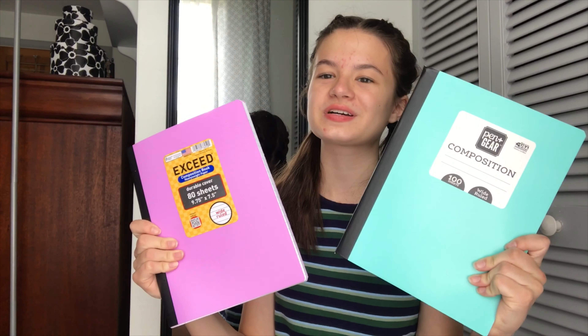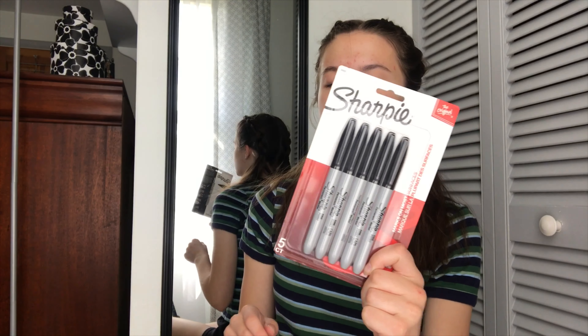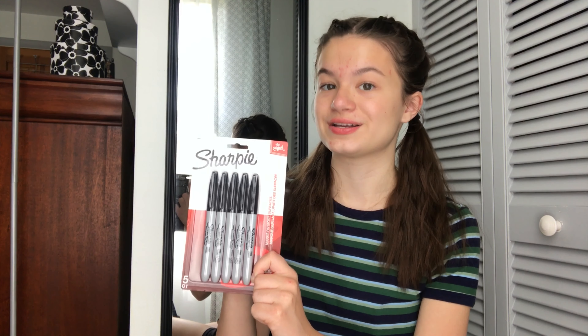Then I got two notebooks — one I use as a planner because I don't like the ones the school gives me, and one is required for a class. They match my binders. Then I got some whiteout that I already opened because I already made a mistake. We also got some plain Sharpies because Sharpies are an essential for high school.